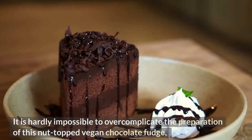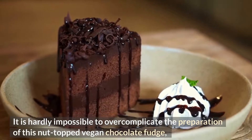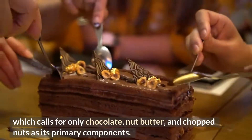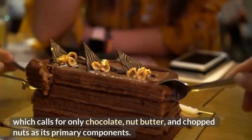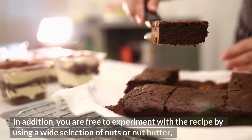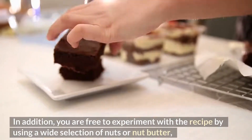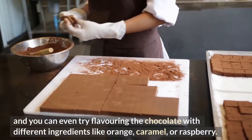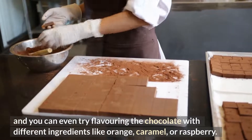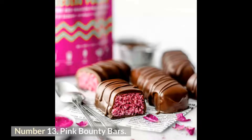Number 14: Nut-Topped Vegan Chocolate Fudge. This recipe calls for only chocolate, nut butter, and chopped nuts as its primary components, making it incredibly simple to prepare. You are free to experiment by using a wide selection of nuts or nut butters, and you can even try flavoring the chocolate with different ingredients like orange, caramel, or raspberry — you have the whole world at your fingertips.